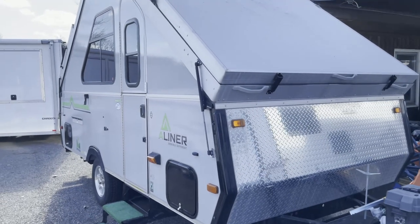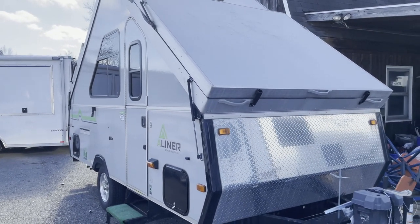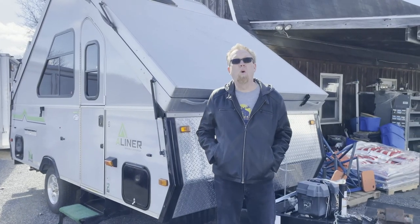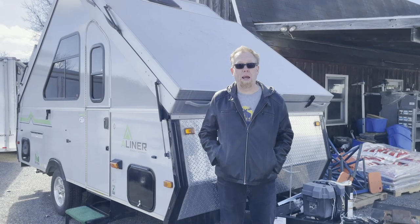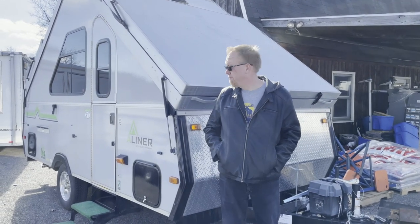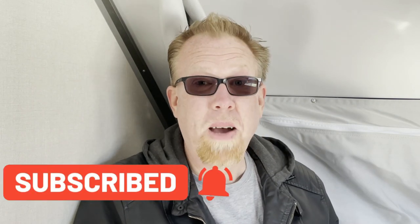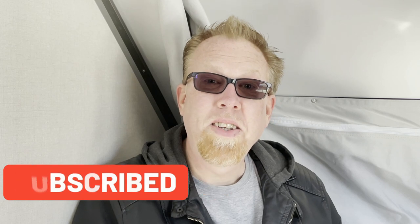I've never seen the inside of an A-frame. This is really surprisingly spacious for the size. The only thing I would love is if it had a proper indoor bathroom — otherwise it's really cool. I love this thing. If Amy didn't have to have a shower and an actual flushing toilet, this would be something we would buy. Comment below, let us know what you think. If there's another kind of camper you want us to check out, we'd be happy to do it. This is so much fun. Until next week, happy camping.